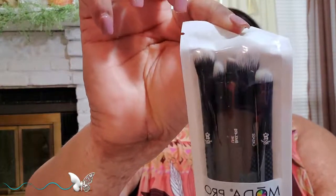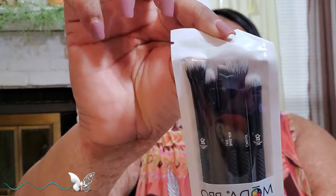What I'm really hyped about is the brushes. You know your girl loves makeup brushes — I love them and I can't wait to use these. I'm loving that handle and the way they're made. Let me open this up, I want to look at this brush a little bit closer because I love makeup brushes.